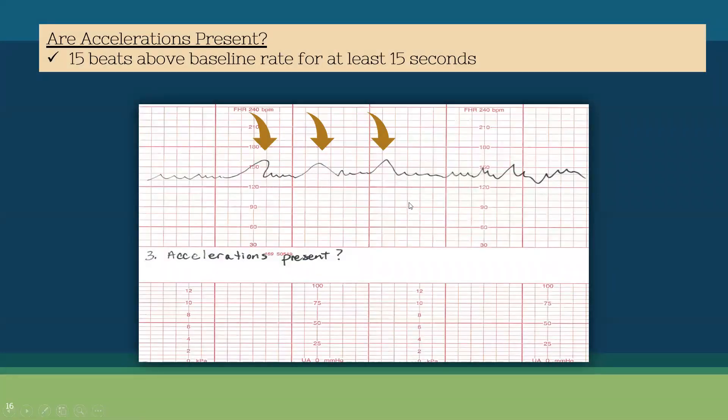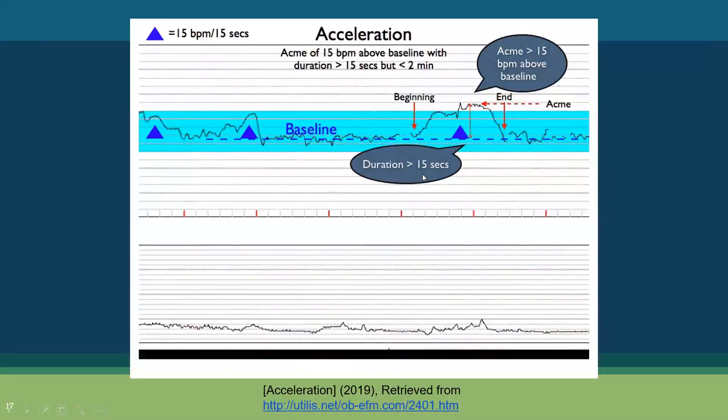Accelerations are 15 beats above the baseline for at least 15 seconds. You can see several accelerations on this strip. Accelerations are a good thing — they tell us this baby has reserve and is oxygenating well.